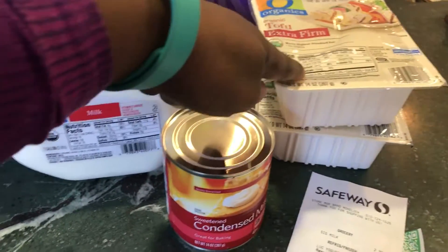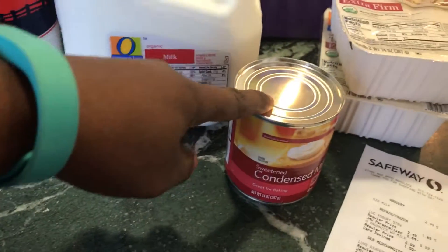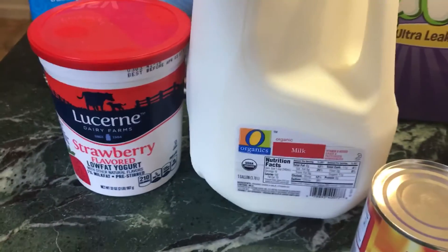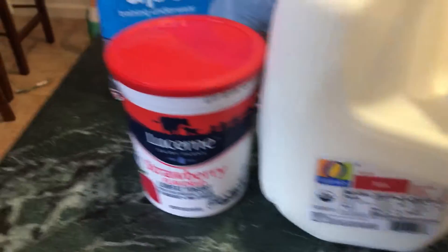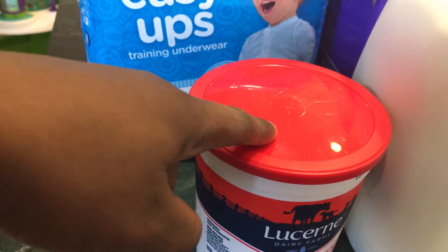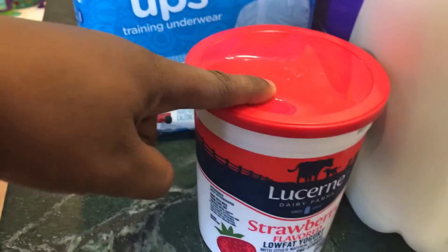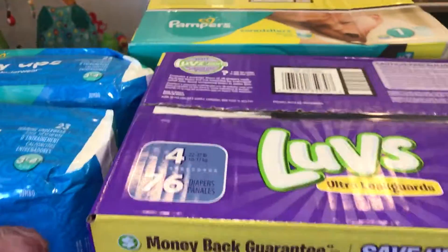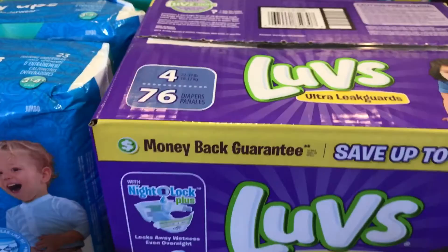And strawberry yogurt. I'll do the prices really quick: the tofu was $2 each, the condensed milk was $3, the organic milk was on sale for $5.99 once I clipped my digital coupon, and the yogurt was on sale for $1.80–$1.85.